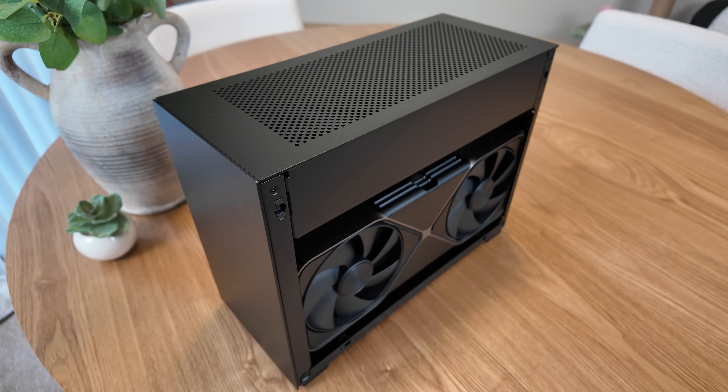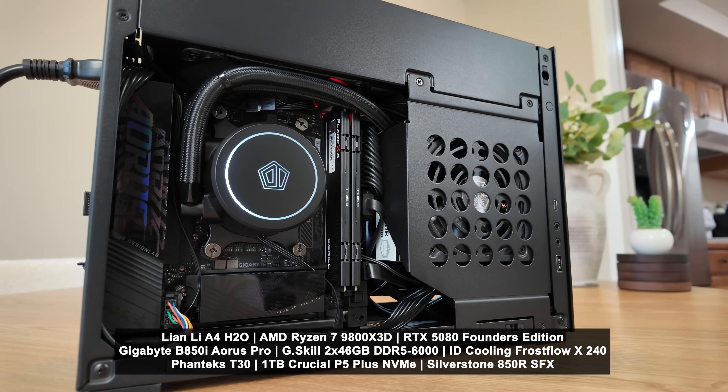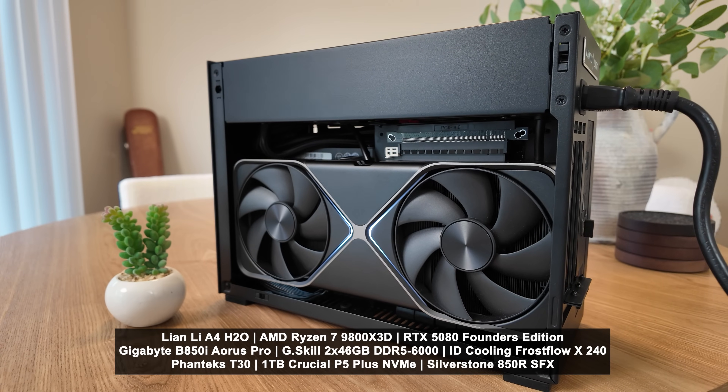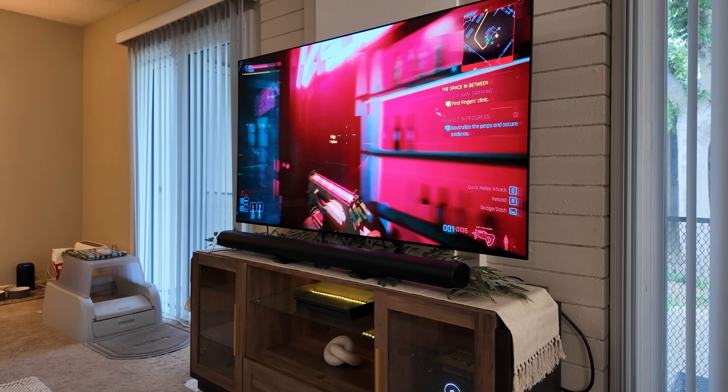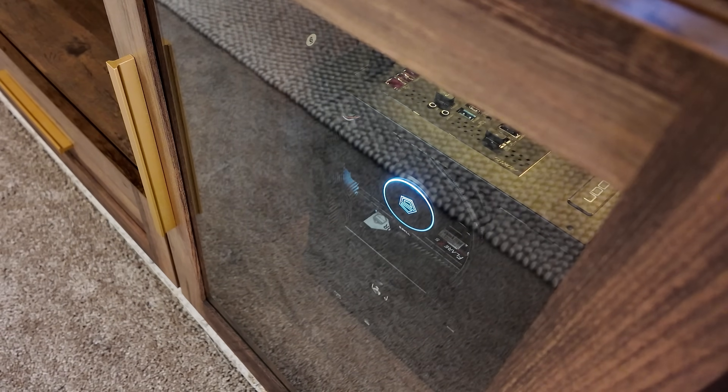A DIY project is just a problem to a solution, and mine is pretty straightforward: to keep this home theater PC cool inside of my media cabinet. The build has a Ryzen 7 9800X3D and an RTX 5080 FE, so it gets toasty when gaming at 4K on my TV, and big surprise — in a small enclosed cabinet space, the thermal throttling is palpable.